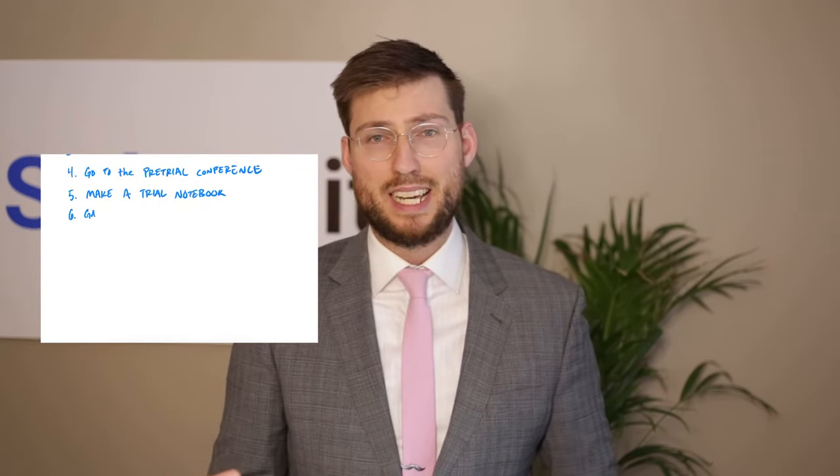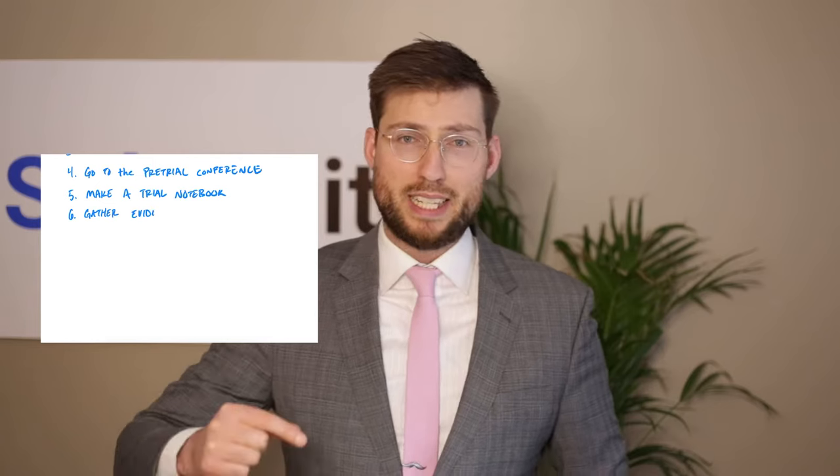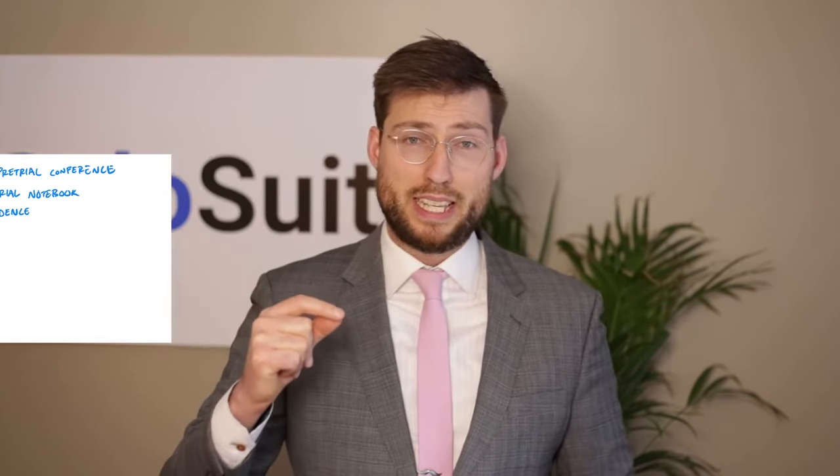Tip number six: gather evidence. Make sure you get the accounting of the debt and look through all the documents the plaintiff included in the complaint — that might include the bill of sale, the balance sheet for the debt, and the original contract for the credit card. Find out where the debt collector is adding in extra fees. Someone might have a legitimate thousand-dollar debt with American Express, but then the collector adds fees, attorney's fees, and interest, and that thousand-dollar debt turns into a three-thousand-dollar debt. You want to stop that — find your own evidence and make sure you have your own accounting of the debt.